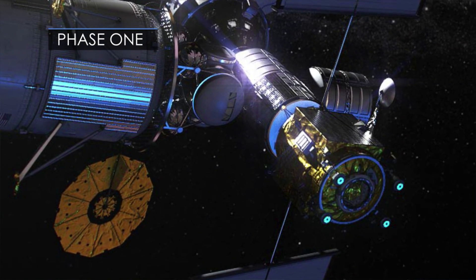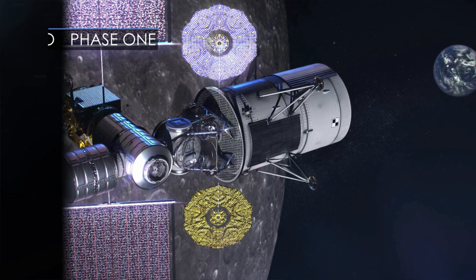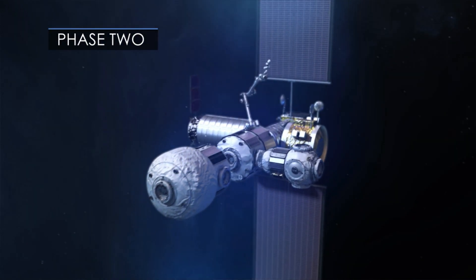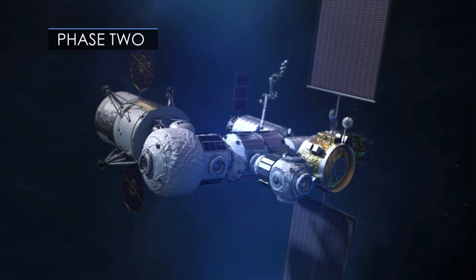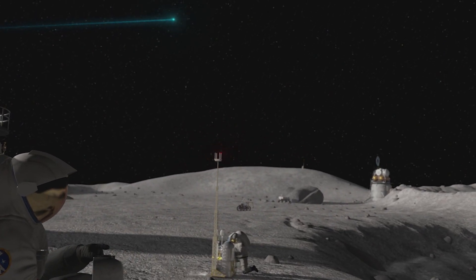The Gateway will be built in two phases. The first is a minimalistic design that will prepare the way for human landings by 2024. The second phase will see the addition of modules that expand the habitation and long-term science capabilities by 2028, thus enabling sustained missions to the moon.